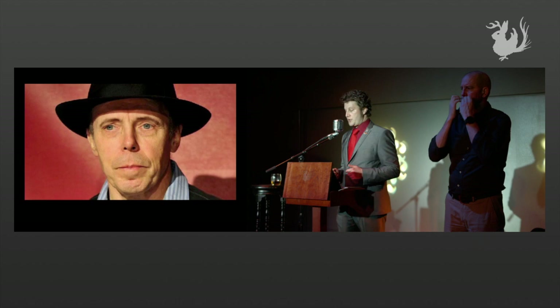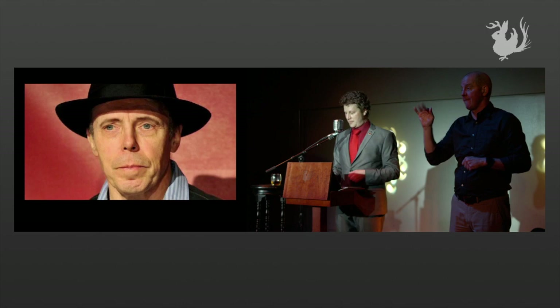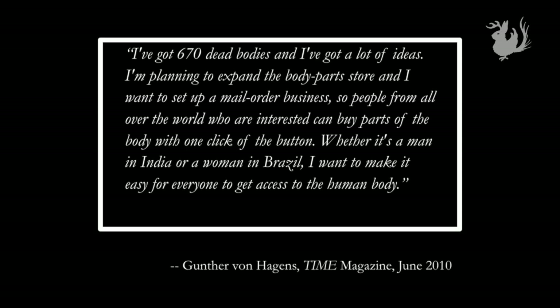If you've been to one of these exhibitions or you've seen the photos, then you might know that they're the handiwork of Gunther von Hagens, an anatomist born in German-occupied Poland who developed a technique of preserving the body called plastination, which preserves the body by replacing the water and fat with plastics. Von Hagens first developed the plastination process 40 years ago, while other people were working on Star Wars.